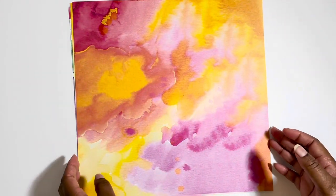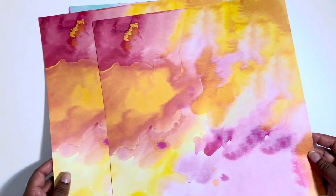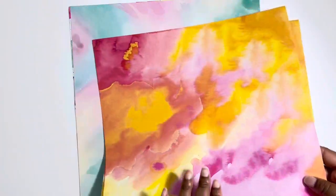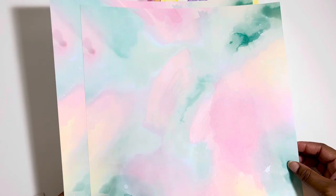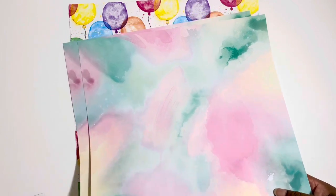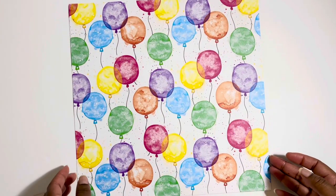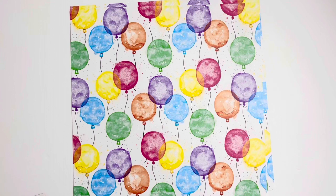I got a couple of watercolor sheets — they look the same but have a really pretty watercolor effect, which I thought was nice for summer. These papers were half off. Another one gives me mermaid vibes. And here's some birthday balloon paper. That's the end of this haul! I really hope you enjoyed it. Have a wonderful day — I'll see you next time. Bye!